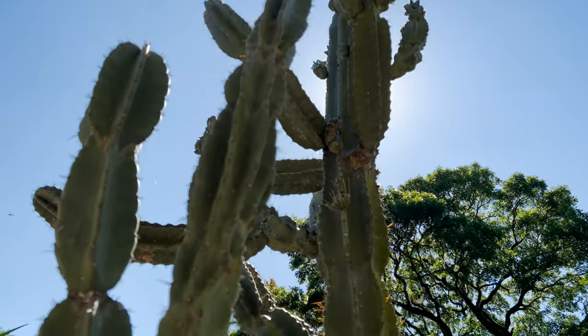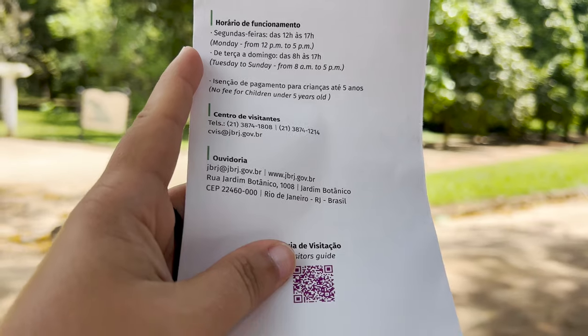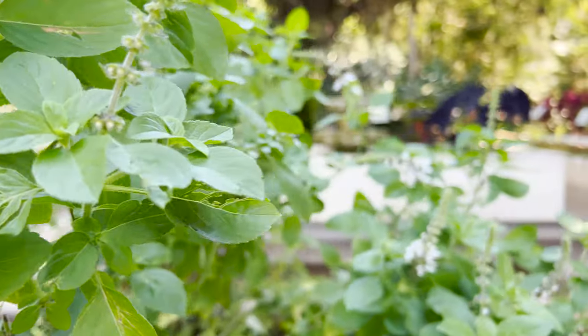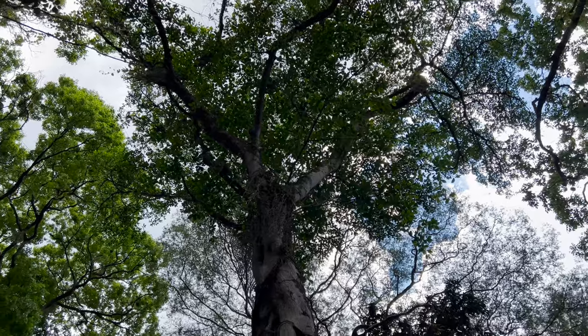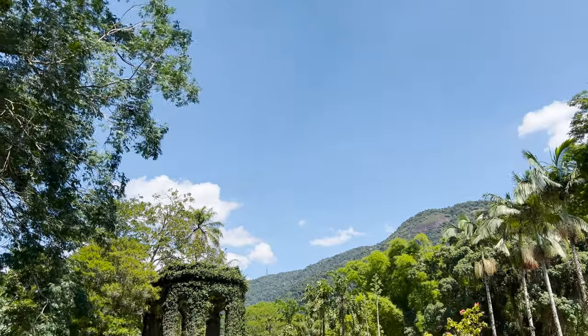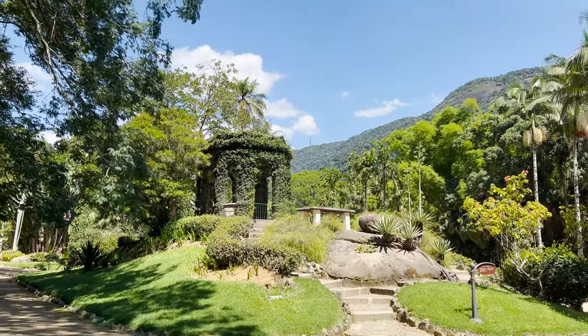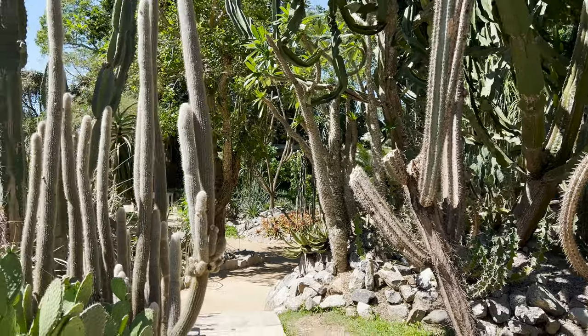The Botanical Garden has many species from all over the world, not only from Brazil, and it's very peaceful and quiet. There are some things you cannot do here: you can't ride bicycles or use equipment like roller skates or skateboards, and you cannot sit on the grass — but there are plenty of benches and shaded spots to rest. It's really quiet; you can barely hear the traffic. There are many beautiful views like the one behind me, and you have lakes, waterfalls, and many different types of plants.